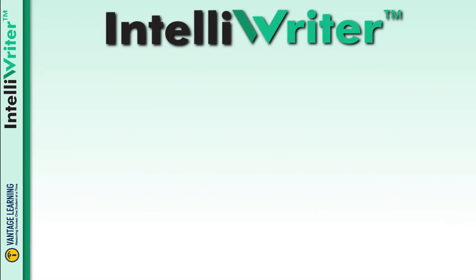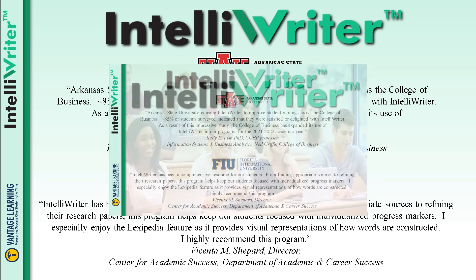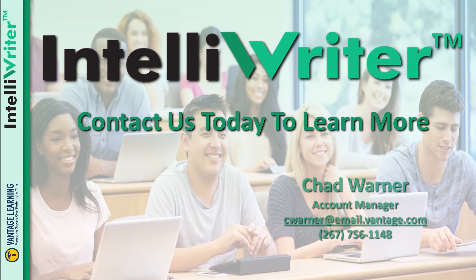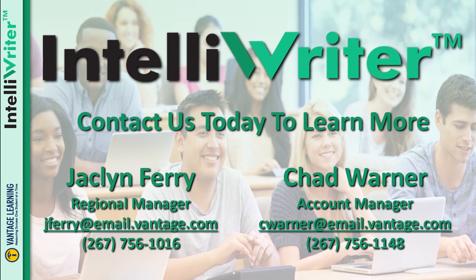Institutions of higher education, including Arkansas State University and Florida International University, have seen significant writing improvement using IntelliWriter. Contact us today to learn how our partners are seeing measurable growth in student writing performance and outcomes.